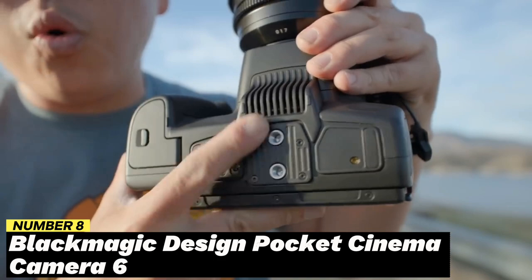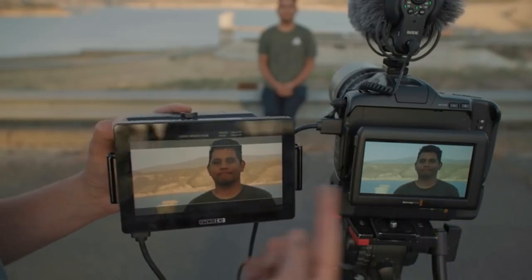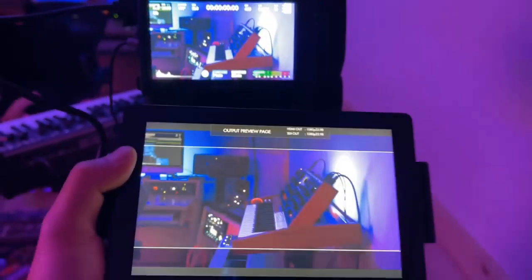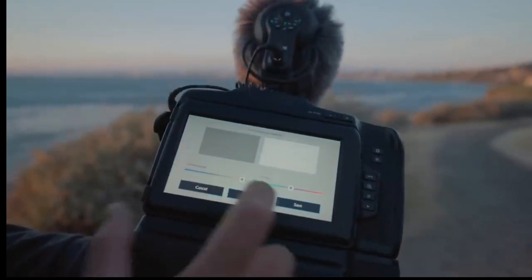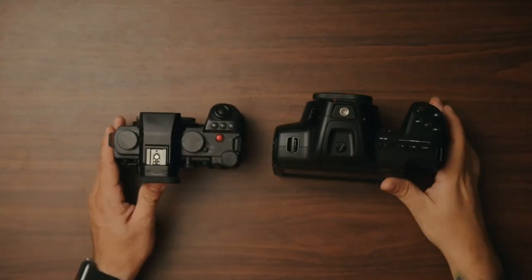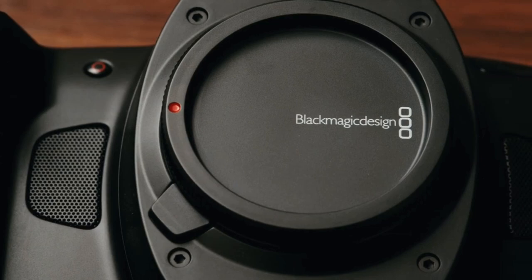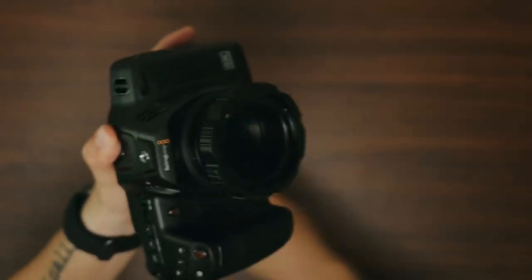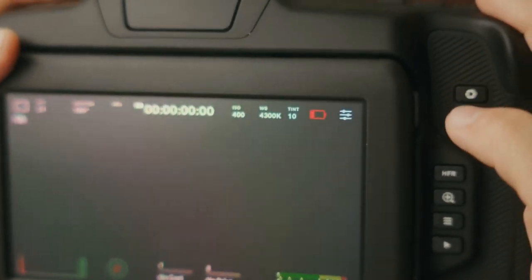Number 8: Blackmagic Design Pocket Cinema Camera 6K. Content makers and professional gamers often use the Blackmagic Design Pocket Cinema Camera 6K. With a 6K Super 35 sensor, it has remarkable video recording capabilities that produce breathtaking and dramatic footage. The camera produces excellent video in any lighting situation due to its dual native ISO and broad dynamic range. With sophisticated features such as 13 stops of dynamic range and Blackmagic RAW recording, it gives users complete creative freedom and post-production flexibility. It also has a sturdy carbon-fiber polycarbonate composite shell and a 5-inch LCD touchscreen for simple operation and monitoring.